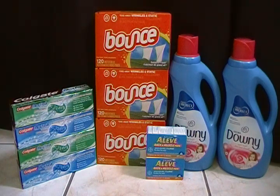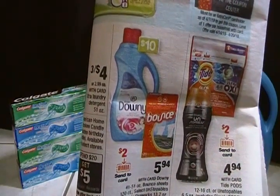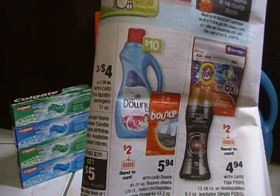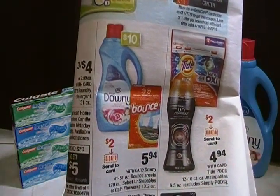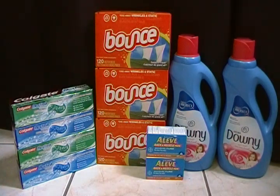I wanted to show you the cash card. The cash card deal I did was the Bounce and Downy, which is on page six. I knew I had some of these coupons so I went ahead and took advantage of this deal. It is part of the cash card deal — spend $30 get $10. We had a two dollar clip-the-card coupon, and I also had coupons from my April P&G insert, two dollars off of one.